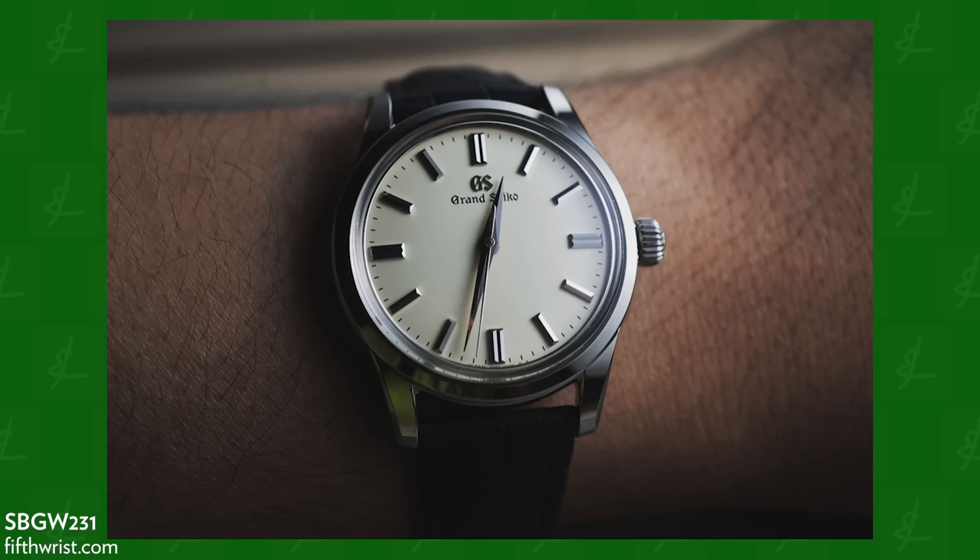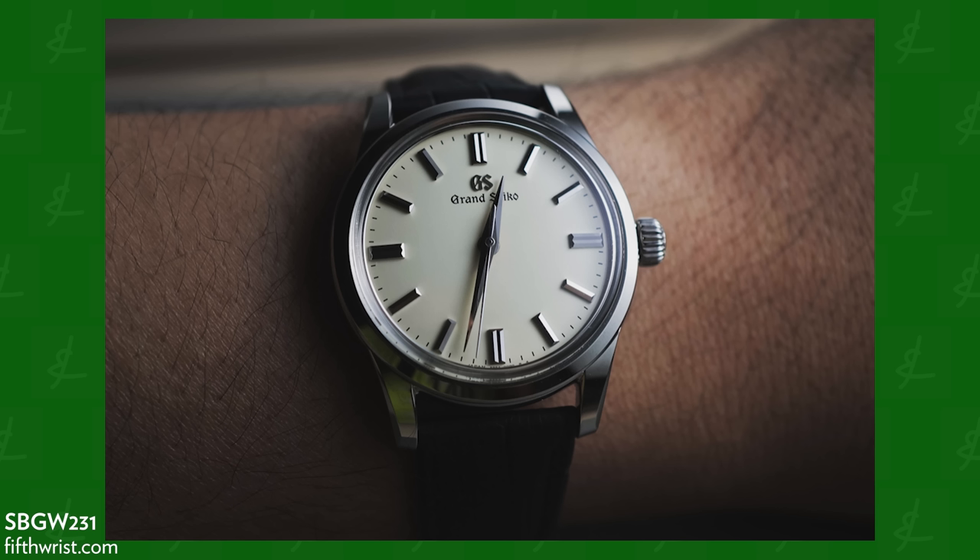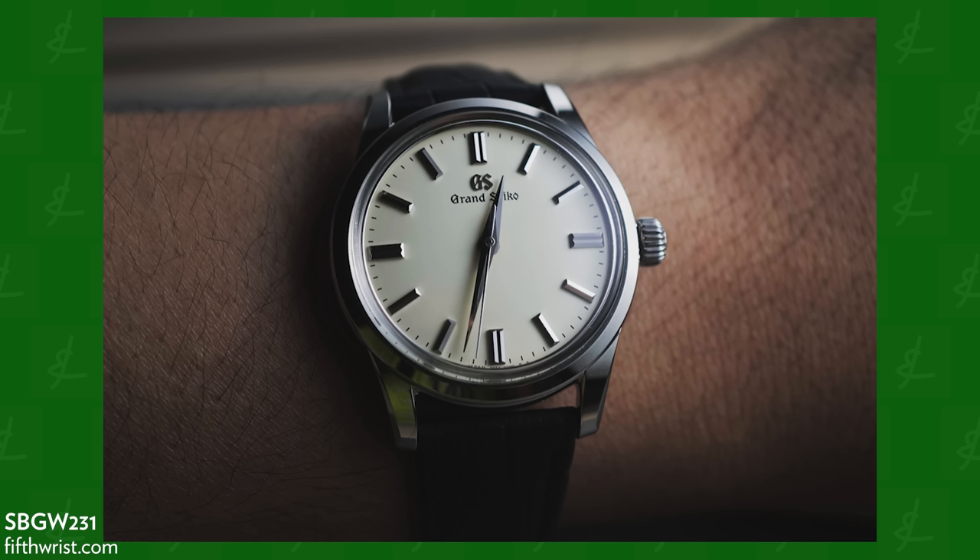If $4,800 is too much, we can go to $4,300 with the SBGW231. I constrained this to mechanical or automatic watches, not including quartz. For me it's between the 283 and the 231. That watch for $4,300 new is an insane deal — essentially everything you could want from a dress watch.